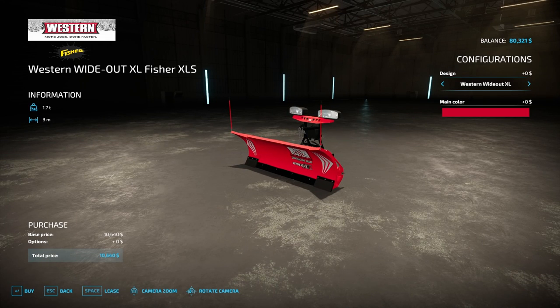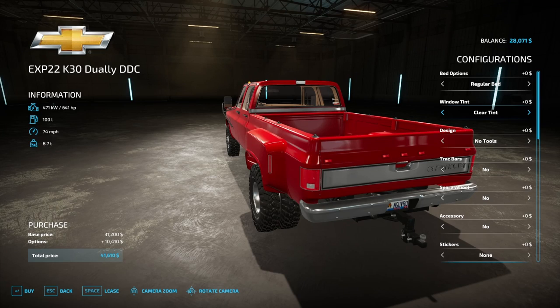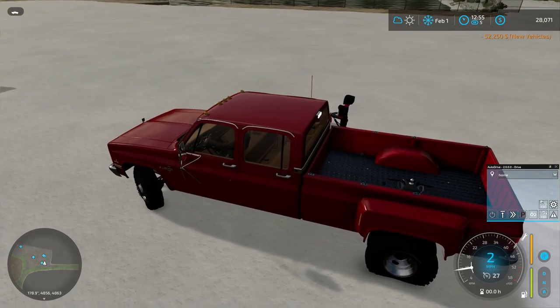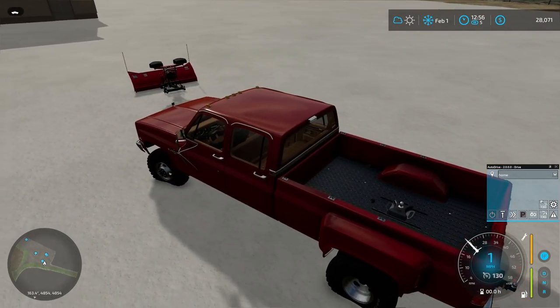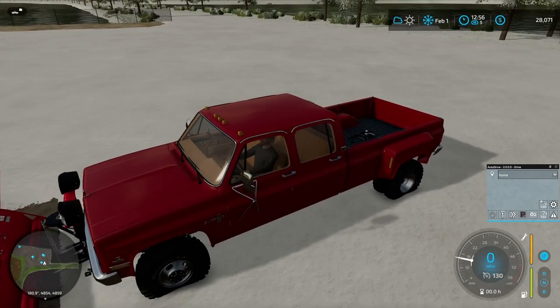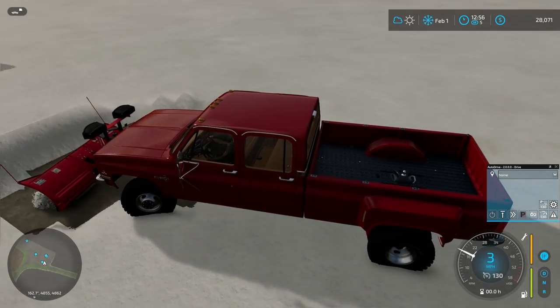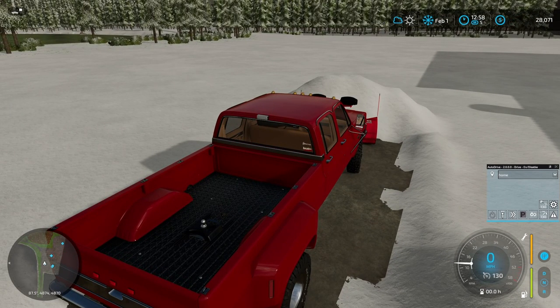I think what we'll do is we'll buy that — it's $41,000. We'll grab that, there it is. I wonder if I do the auto drive when the truck's almost the same color as the plow. Now if I put the plow down, okay, now we're going to set the auto drive to home.